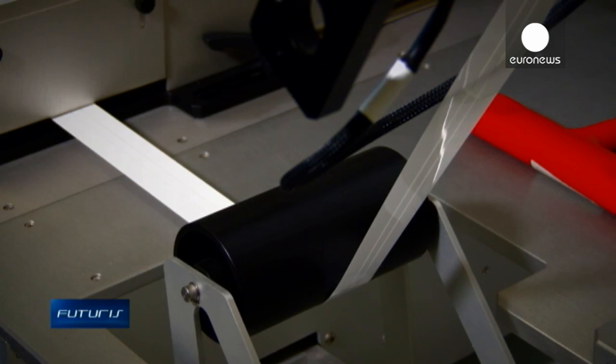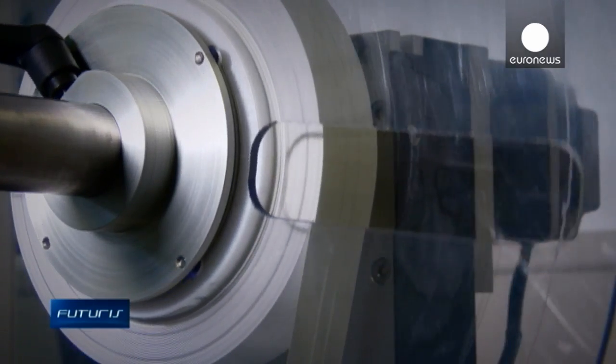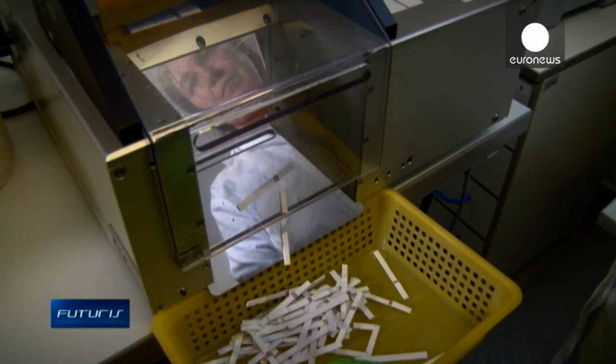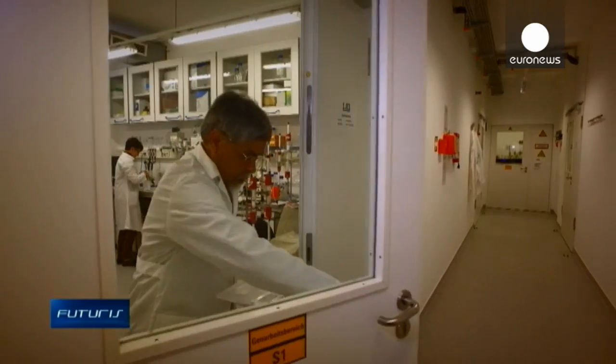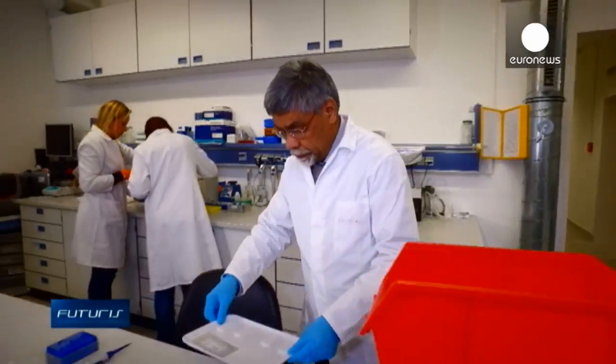This machine applies two thin stripes of chemicals on a roll of synthetic textile specially treated with plasma. These stripes will change colour once in contact with certain antibodies — it's the main component of innovative rapid tests for tuberculosis and HIV developed by this enterprise.